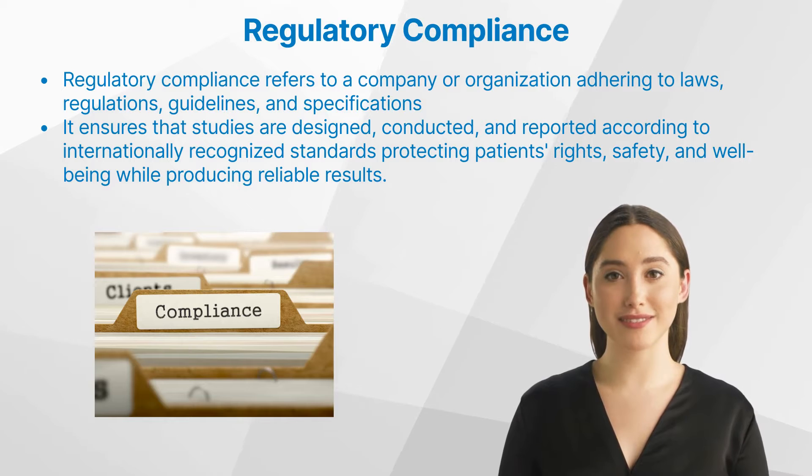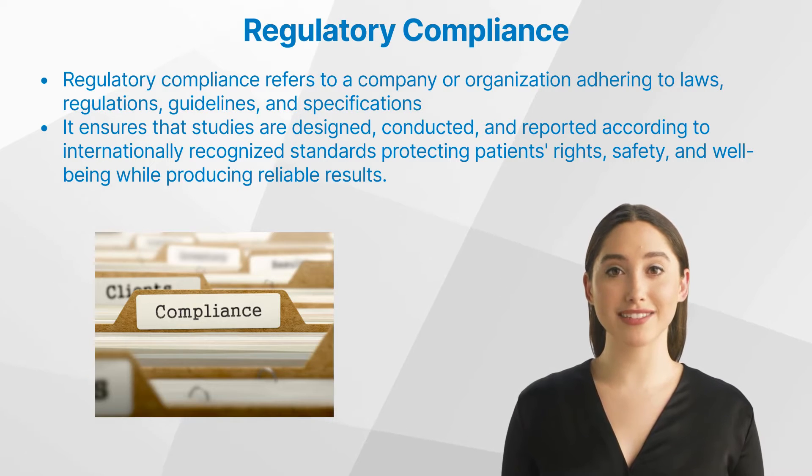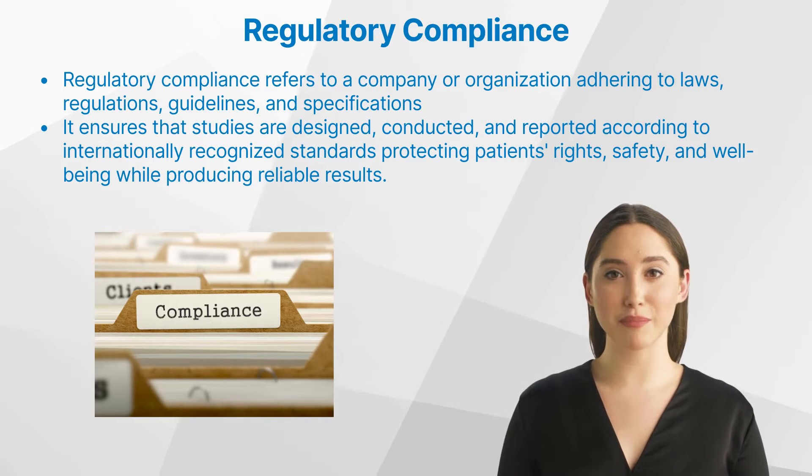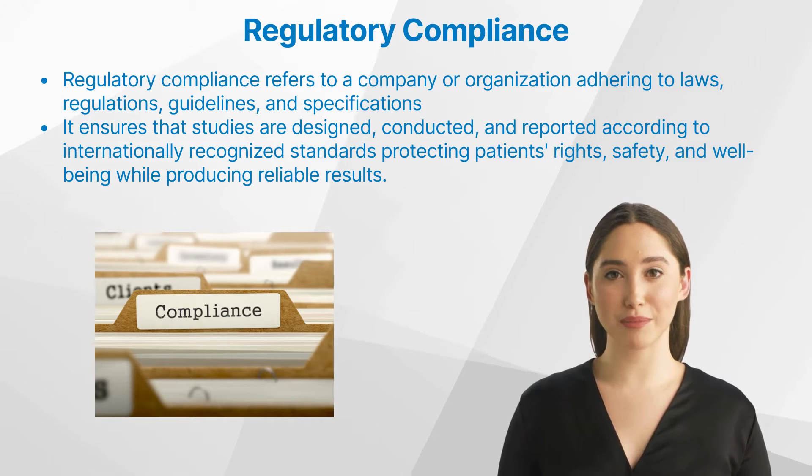Clinical trials typically proceed through four phases. Phase I trials focus on safety and dosage. Phase II evaluates efficacy and side effects. Phase III compares the new treatment with current best practices, and Phase IV involves post-marketing surveillance to monitor long-term effects.